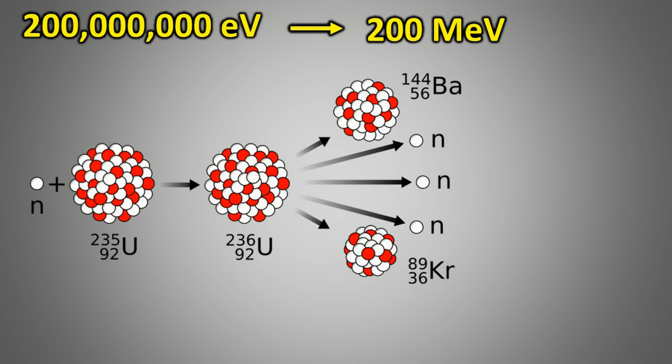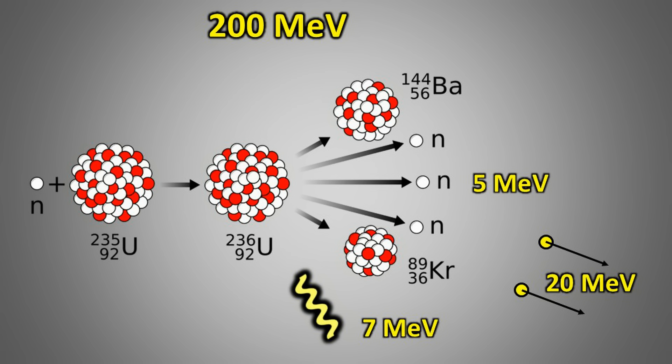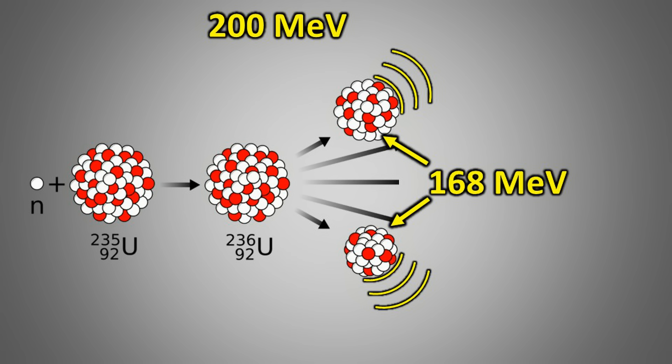This 200 million electron volts of energy produced during fission breaks down as follows: 5 million electron volts is carried by the released neutrons, which go on to trigger more fission reactions; 7 million electron volts is emitted as gamma radiation, a form of light; 20 million electron volts is released as beta radiation; and the remaining 168 million electron volts appears as kinetic energy in the fission fragments. It is this kinetic energy that becomes intense heat.